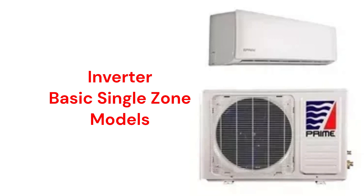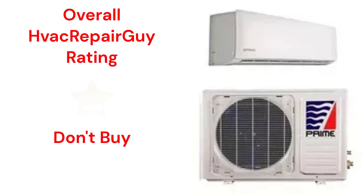They use R-410A refrigerant, which is not as earth-friendly as brands that use R-32, and the brand does not offer models that qualify for the HVAC Repair Guy Premium and Ultimate Categories. This brand receives an overall 1-star don't-buy rating from HVAC Repair Guy.